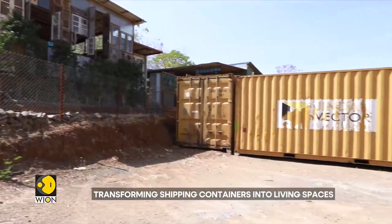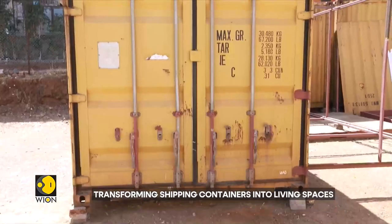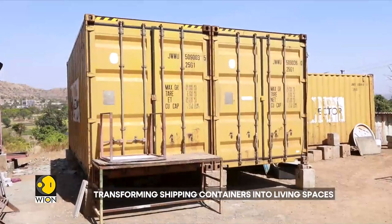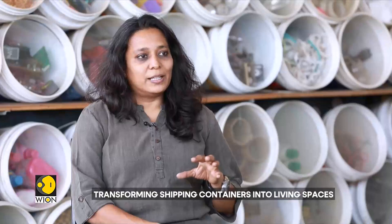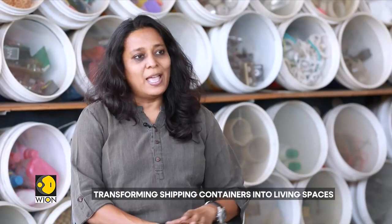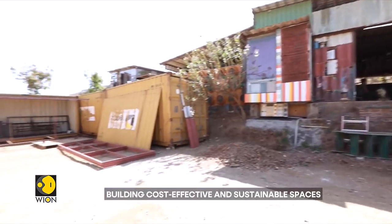A unique part of our work is that we work with used shipping containers only. Secondly, our spaces are ready to install — the complete space is created and made ready at our workshop on the outskirts of Pune, and then it is taken to wherever the sites are.